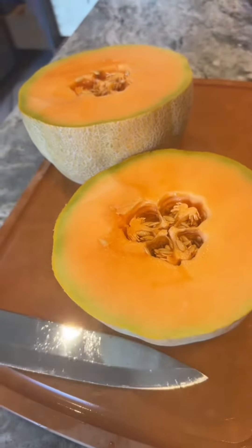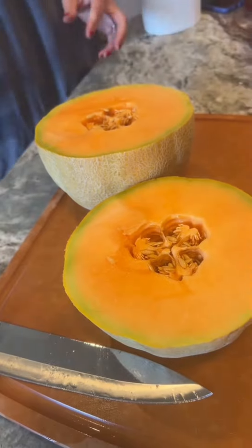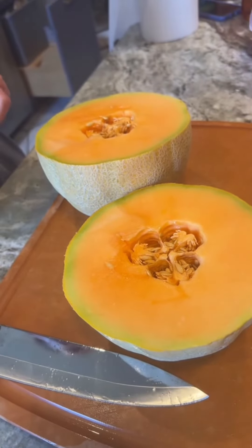Where'd you get this beautiful cantaloupe, honey? Colstead's — I mean, a farm stand on River Road in Fairfield, Ohio. Not far from here. Let's have a puppy.